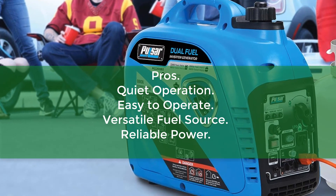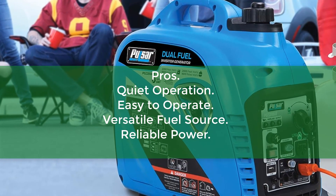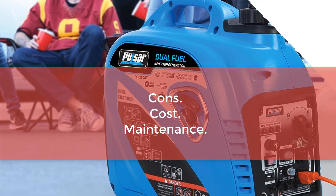Pros: Quiet operation, Easy to operate, Versatile fuel source, Reliable power. Cons: Cost, Maintenance.